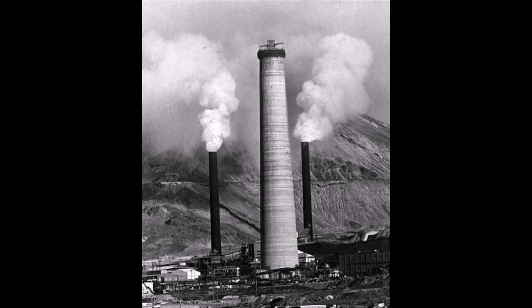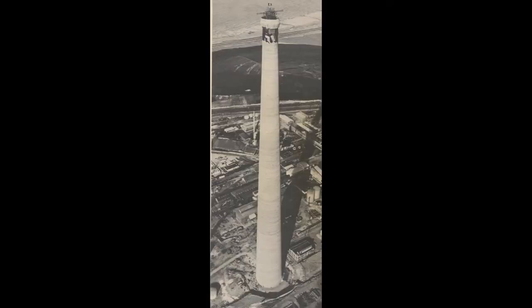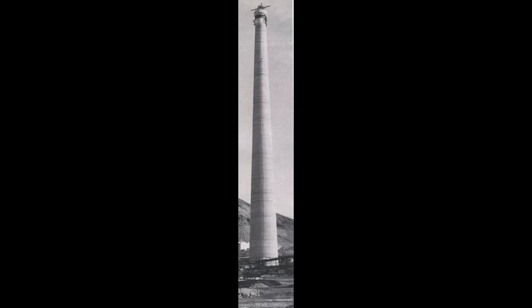So that's the building of the 1974 1,215-foot smokestack.